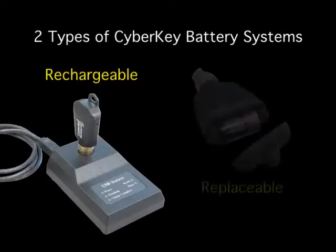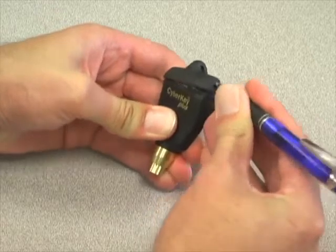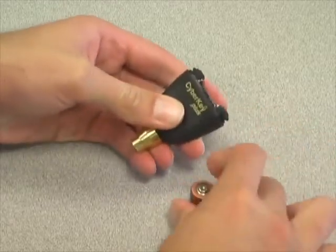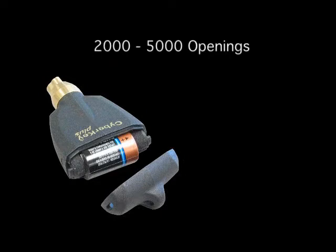There are two types of CyberKey battery systems: rechargeable and replaceable. It's important to note that all the data and schedule information is always retained in the key, even if the battery is too low to maintain the processor. The replaceable battery key has a standard CR2 lithium 3-volt battery that is easily replaced in the field. A single battery will provide between 2,000 and 5,000 openings with a maximum life of one year.